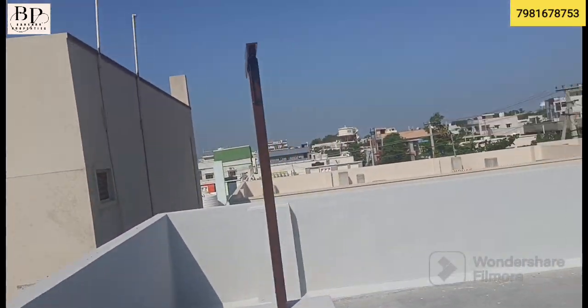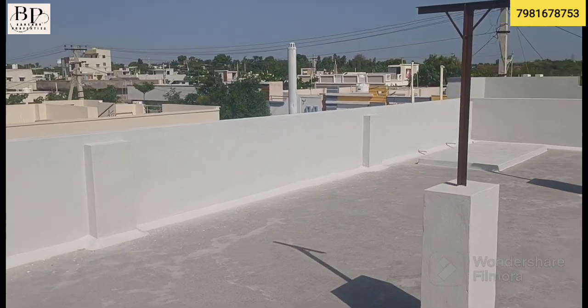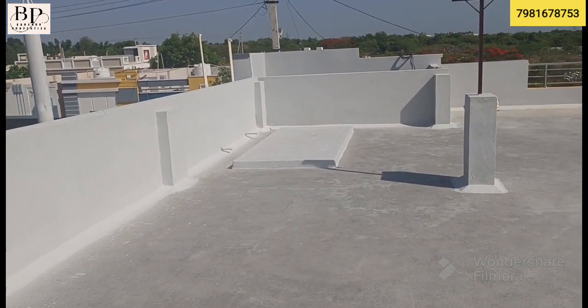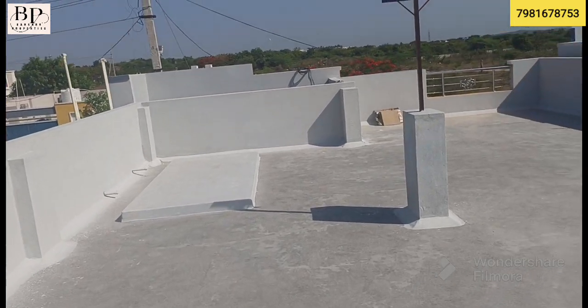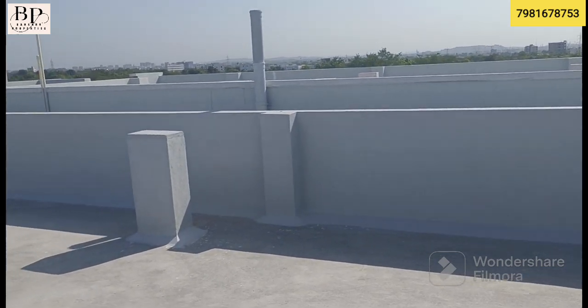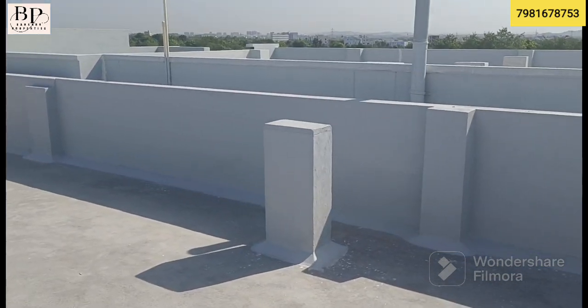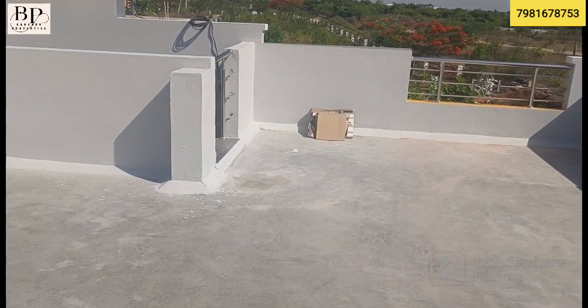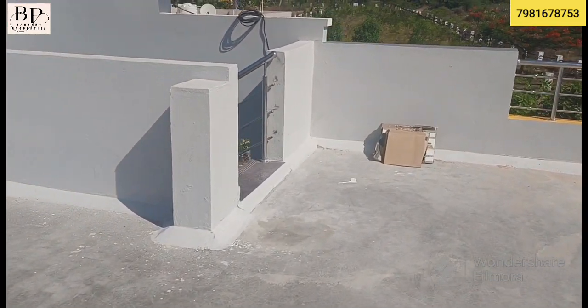There is a children's play area nearby. You are 80% eligible for a bank loan for this property. If you have any doubts, please call us. The asking price is 75 lakhs, which is slightly negotiable. Up to 80% bank loan is available from a developer-linked bank.